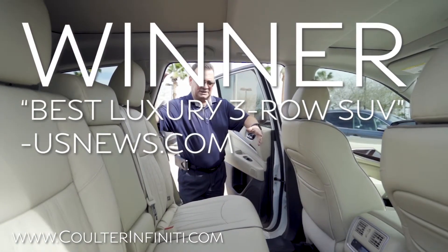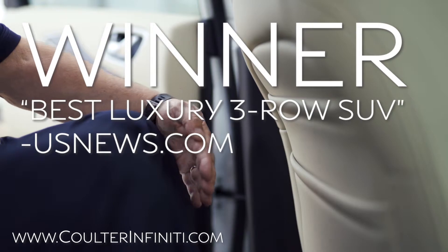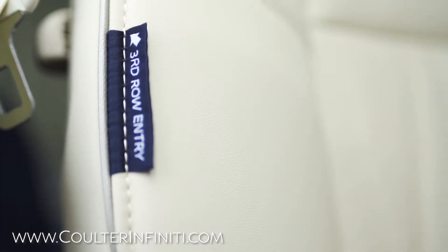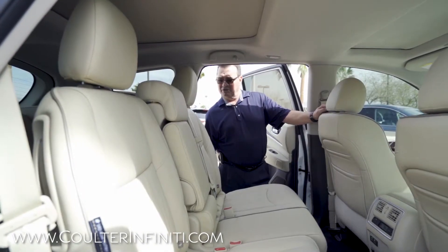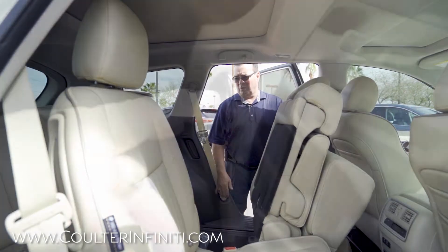This is kind of what makes the QX60 unique from other vehicles. Notice when I get in — I'm not huge, but I still have tons of legroom in here, which is great. Access to the third row is pretty awesome too. Just lift the handle, slide the seat forward, and it'll give you access to the back seat as well.